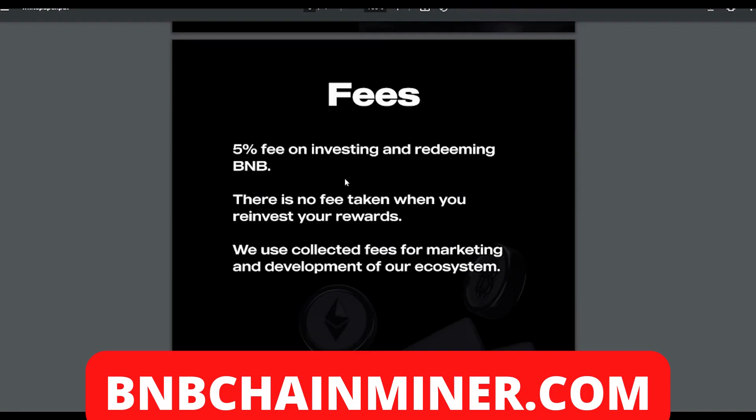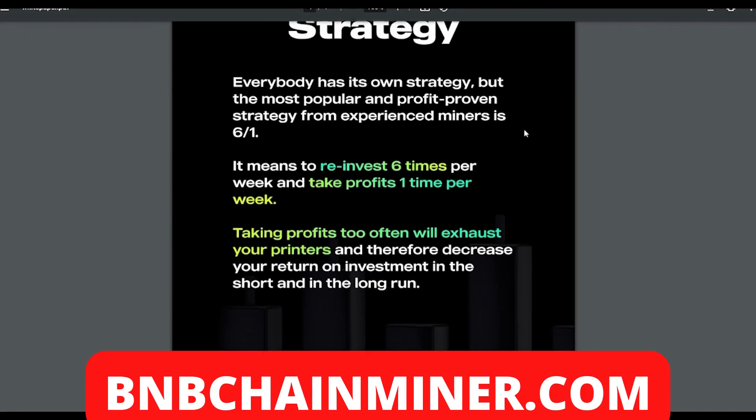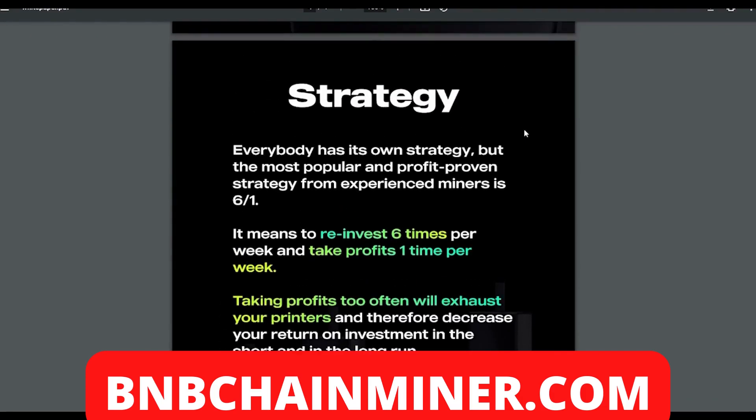On fees: there's a five percent fee on investing and redeeming BNB, but no fee when you reinvest your rewards. Collected fees go toward marketing and development. For strategy, the most popular and profit-proven approach from experienced miners is six to one — reinvest six times per week and take profits one time per week. Taking profits too often will exhaust your printers and decrease your return on investment in both the short and long run. This is a marathon, not a sprint.